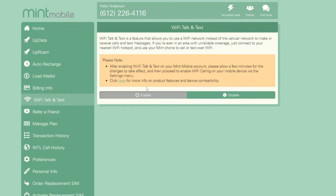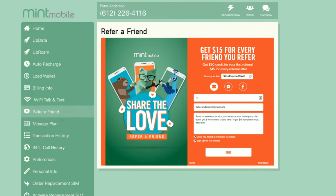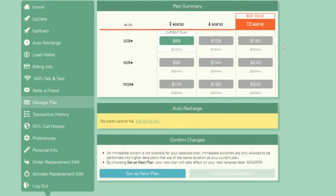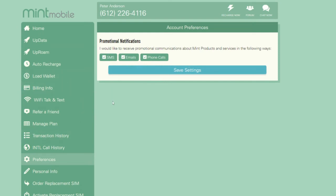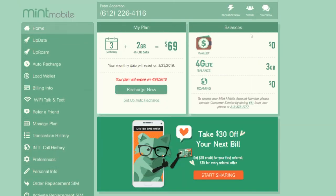The referral section is where you can refer a friend to Mint Mobile. The first time you refer another user, it's a $30 credit on your account, and $15 for every referral after that. The person you refer also gets $15, which is nice. The manage plan area is where you can change your plan — once again, the longer the term, the less you pay. You also have transaction history, preferences for promotional text messages and emails, personal info, and if you need a replacement SIM you can order that too. Really, the main things to track are your plan and how much data you have left, since data is the only thing you need to keep track of — you have unlimited calling and texting on every plan.